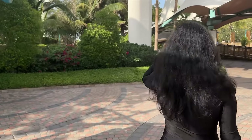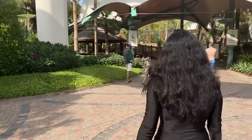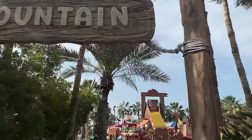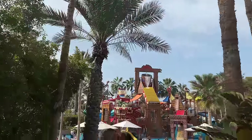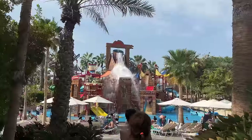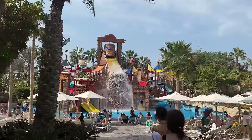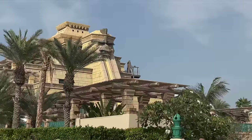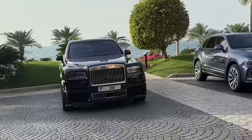The Aquenture water park is like a large town with different water rides all over. This water park holds the Guinness record for the highest number of slides in the world, which is 105 slides. Respecting people's privacy, I have not filmed here, but trust me, this is a place to have fun.